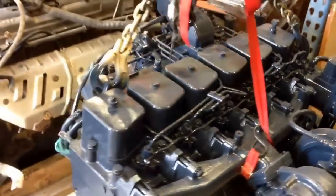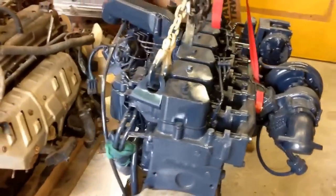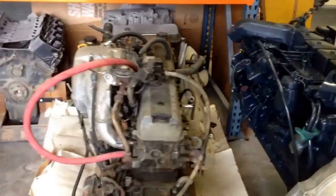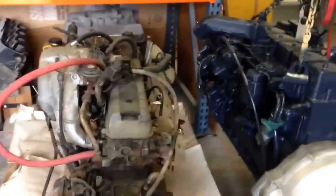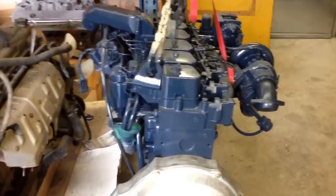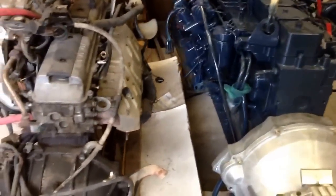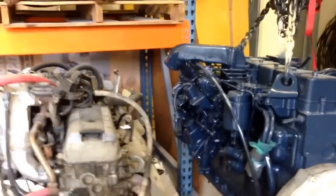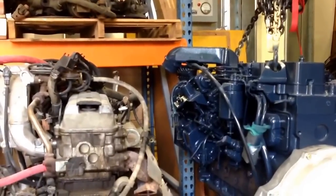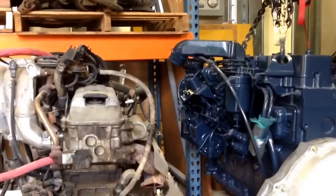There's the turbo inlet. Coming around, the width of them is not even that significantly different — they are very similarly sized engines. As for the height, you can see the Cummins intake tube sits up a little bit higher than the stock Toyota.